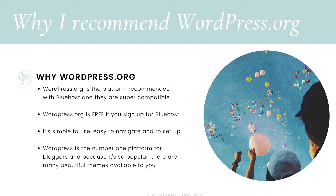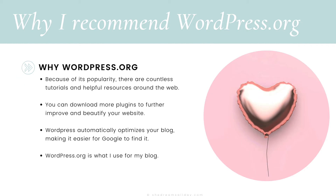WordPress is automatically installed when you sign up for Bluehost — you don't have to do anything, it just installs automatically. WordPress is the number one platform for bloggers, and because it's so popular, there are many beautiful themes available to you, countless tutorials, and helpful resources around the web. You can also download plugins to further improve and beautify your website. WordPress automatically optimizes your blog, making it easier for Google to find it — and we want that Google traffic. WordPress.org is what I use for my blog right now, and I strongly recommend you use it too.